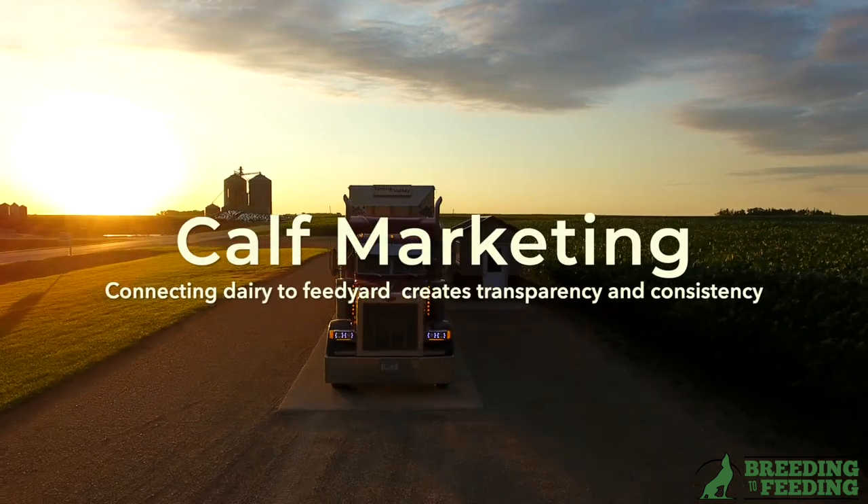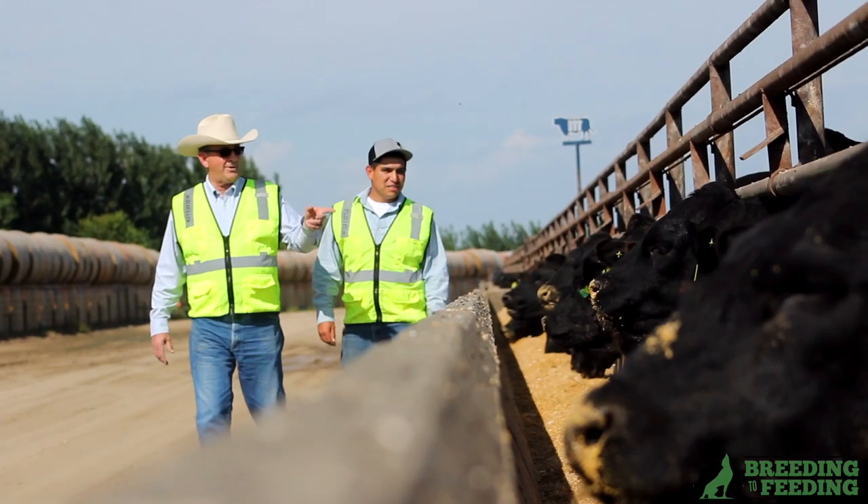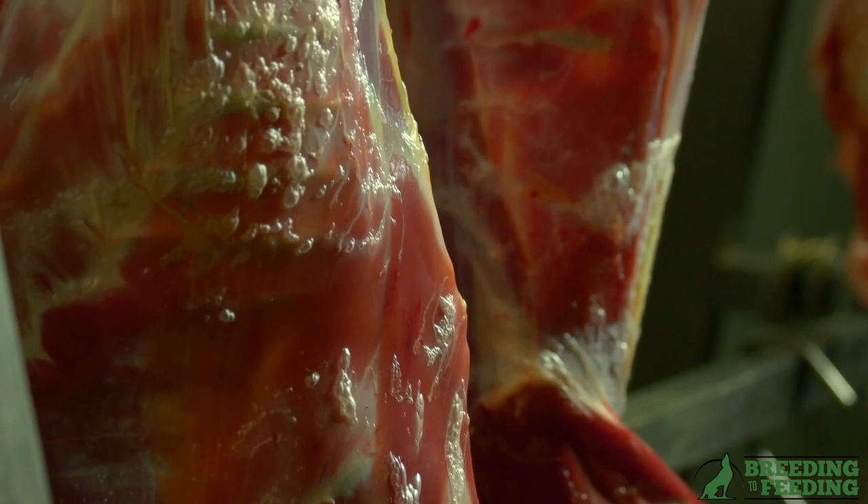Followed by calf marketing. Farms need to consider a calf marketing outlet with a direct partner when possible, that can ensure the best relationship of making sure their animals are going to meet the right market specs.